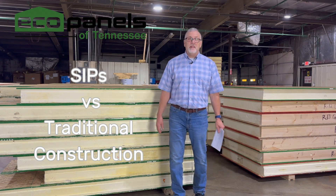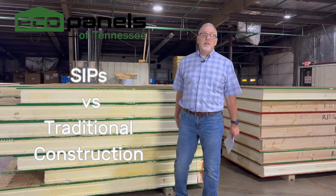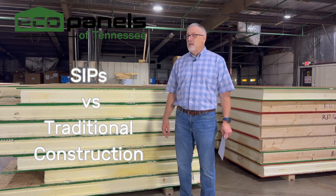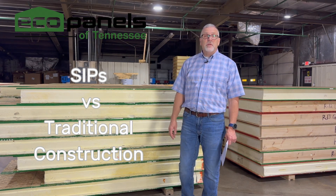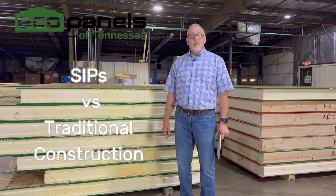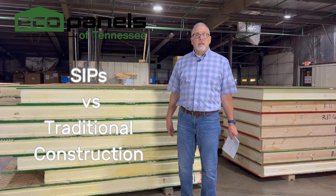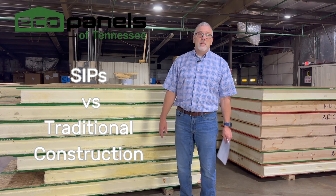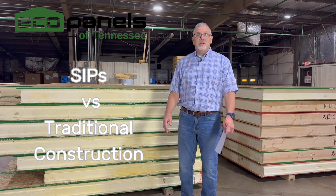Hi, I'm Rob with Eco Panels of Tennessee. I'm up here at our plant in Hermitage Springs, Tennessee, where you're always invited if you'd like to come up and take a look around. We'd be glad to show you around the shop and show you what we do. We are not close to anything — we're sort of in the middle of nowhere — so it's a special trip, but we'll make it special for you when you get here.